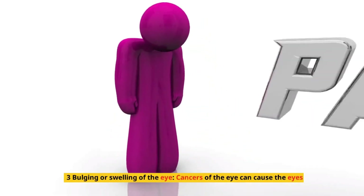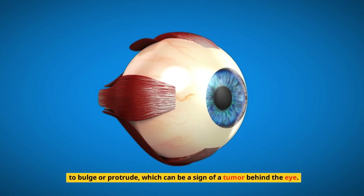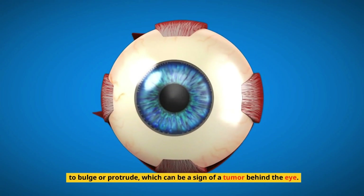3. Bulging or swelling of the eye. Cancers of the eye can cause the eyes to bulge or protrude, which can be a sign of a tumor behind the eye.